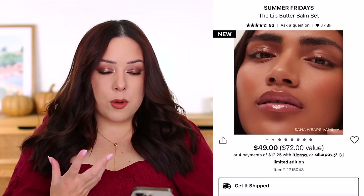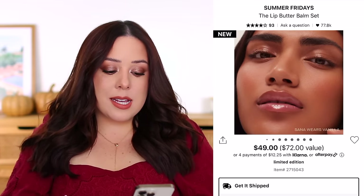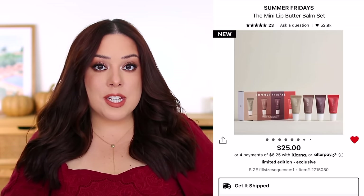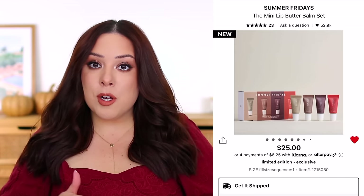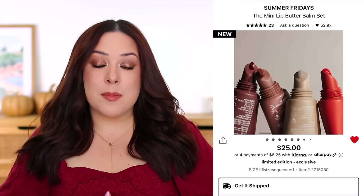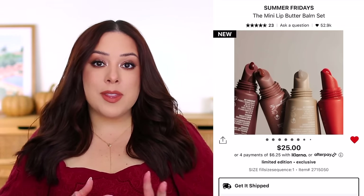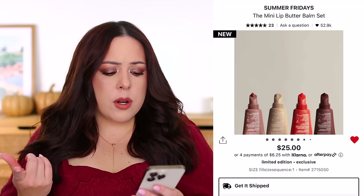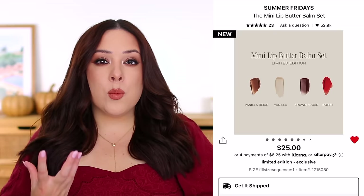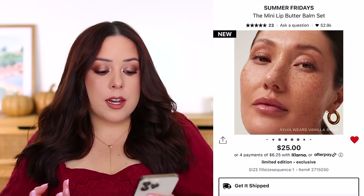The one I'm more interested in is their mini set — $25, coming with four minis at 5 grams each. The full-size product is 15 grams for $24, so each mini breaks down to about $8, or $32 in total. The value here comes from getting four minis for the price of one full-size. You get Vanilla, Vanilla Beige (a warm lighter nude), Poppy (a sheer coral), and Brown Sugar (a sheer brown). I might end up grabbing that one personally.